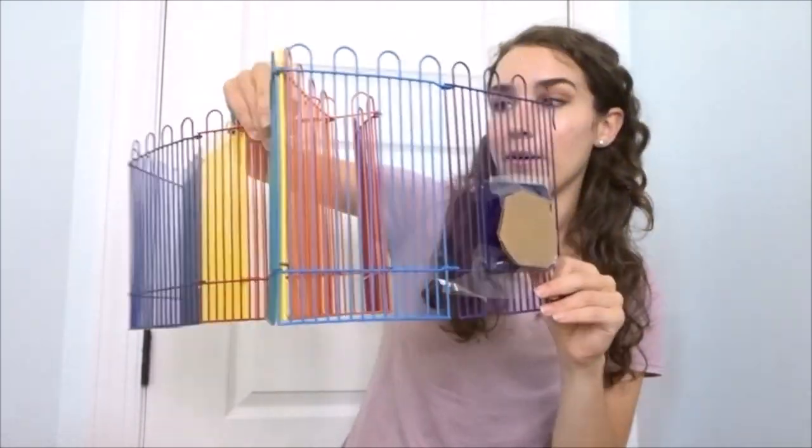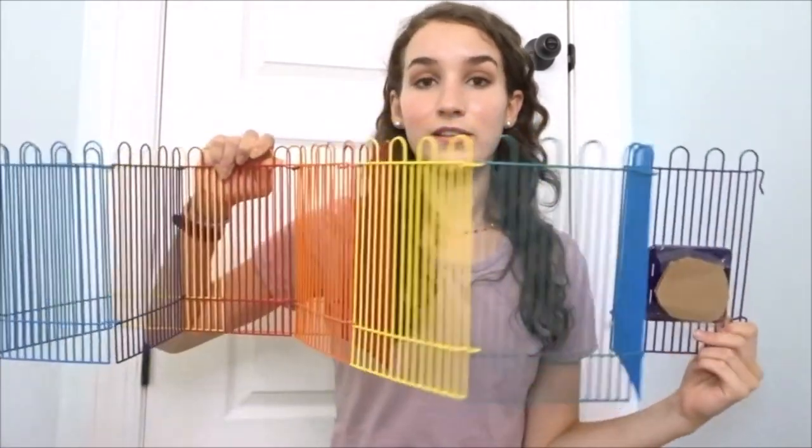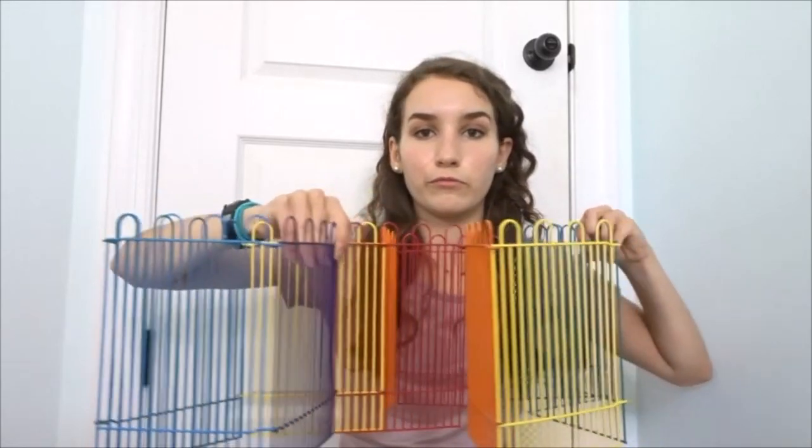The next product is this KT playpen gate. Whenever I take Rhino out to play on the floor, I set up two KT playpens to make a nice big area for him to run around in. You can also use your bathtub as a playpen if needed. It's pretty essential for me — you want to keep your hamster safe and prevent them from getting stuck somewhere.